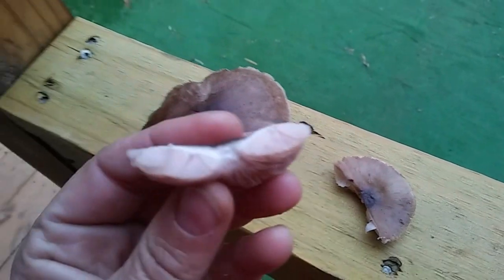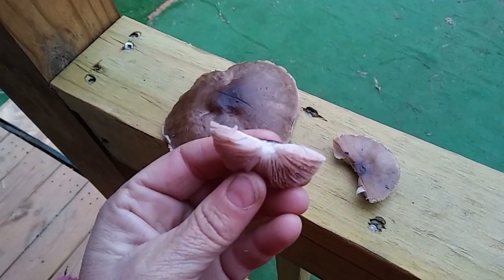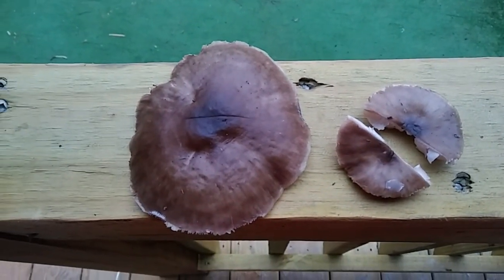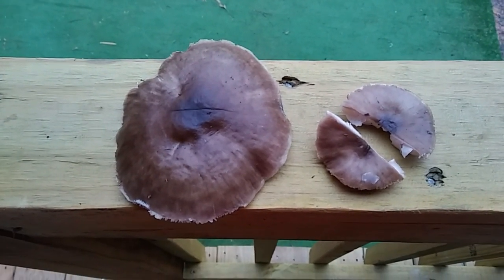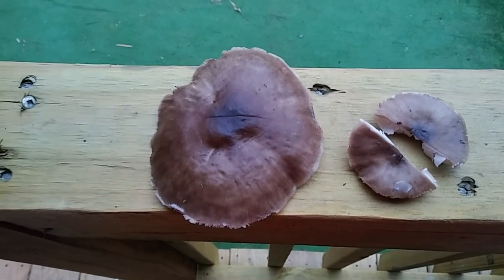This is what the cap looks like. You can see the inside — just white flesh basically. And the odor: it doesn't have a bad odor. Its aroma is very pleasant, a very pleasant mushroomy type smell. Nothing unpleasant about it at all.